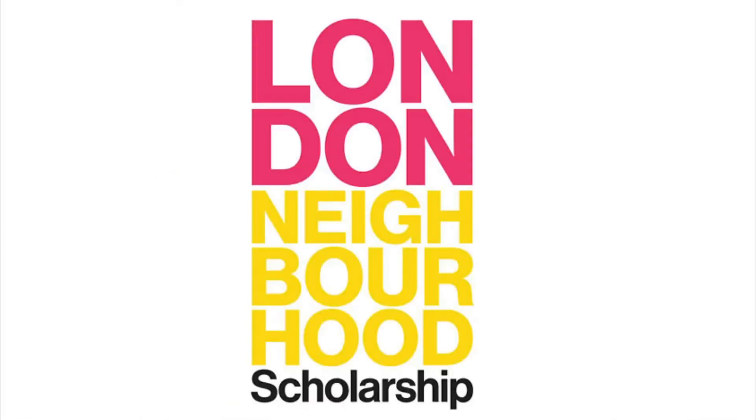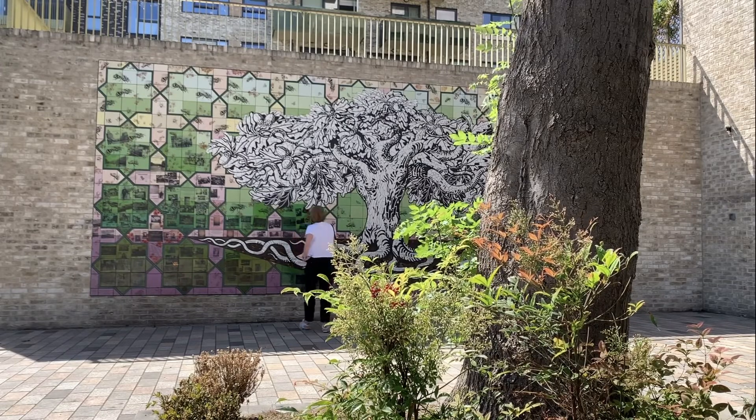Hi, I'm Sally Lewis, Founding Director of Stitch Architects and the London Neighbourhood Scholarship Trust. For this year's London Festival of Architecture, 30 Objects in 30 Days,